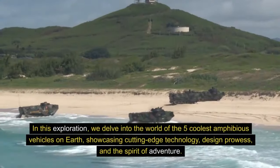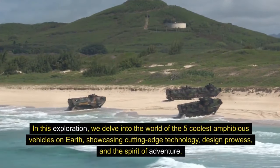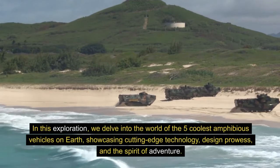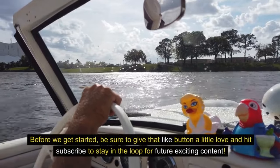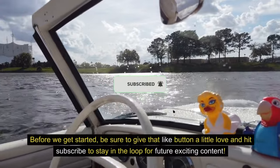In this exploration, we delve into the world of the five coolest amphibious vehicles on Earth, showcasing cutting-edge technology, design prowess, and the spirit of adventure. Before we get started, be sure to give that like button a little love, and hit subscribe to stay in the loop for future exciting content.